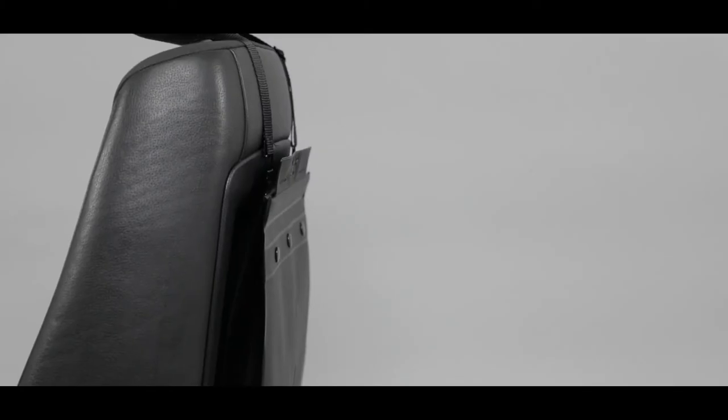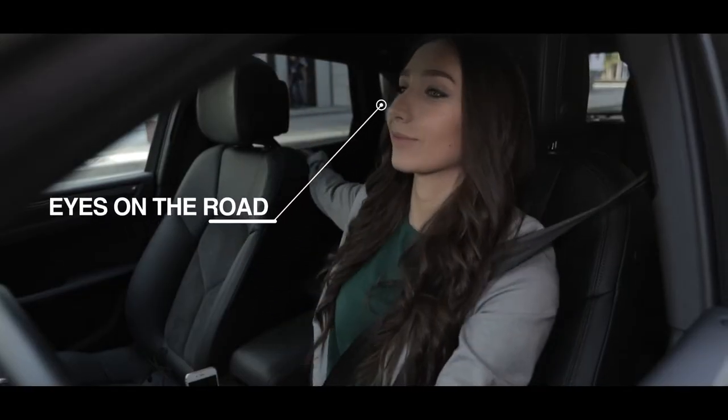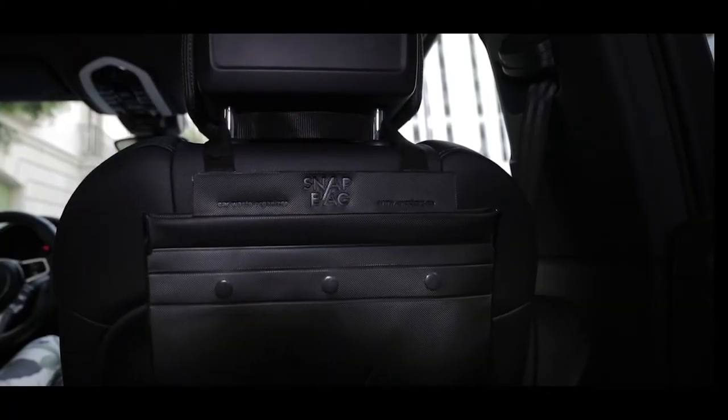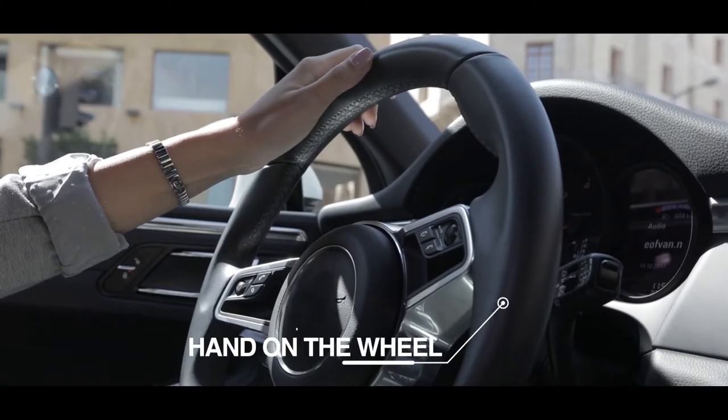Introducing SnapBag — the ultimate driver-friendly car waste bin that does not distract the driver nor compromise any function of the car. SnapBag helps you manage your car waste effortlessly and systematically while driving and without any distraction.